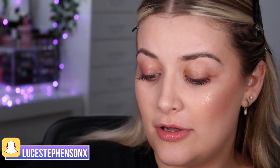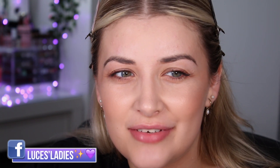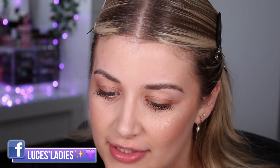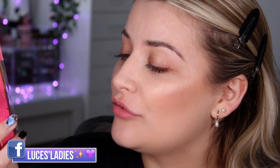We have a palette, a lip gloss trio — which is totally different for the princess collections — and also the highlighter. Typically in the princess collections you get the palette, the highlighter, and one gloss, but this one is a little different. It has a lip gloss trio because it's based on the fairy godmothers — I think it's Merryweather, Flora, and Fauna.